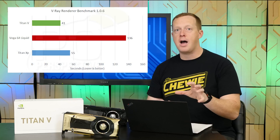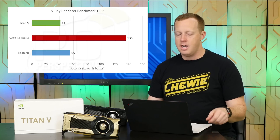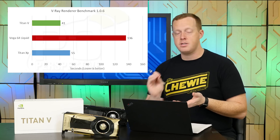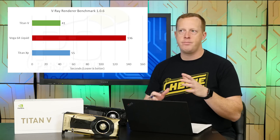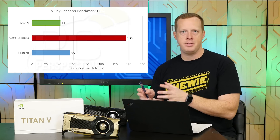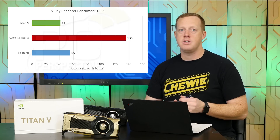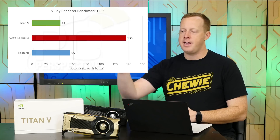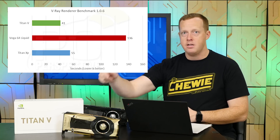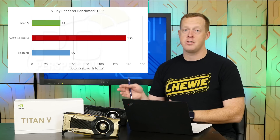V-Ray is a very popular and powerful rendering application used across many industries. It uses CUDA for NVIDIA GPUs and OpenCL for AMD GPUs, and based on the results it looks like it's not as optimized for OpenCL as it is for CUDA. The scores for both NVIDIA parts are significantly faster than the AMD Vega 64. There's about a 34% advantage for the Titan V versus the Titan XP, but the Titan V is 3.3 times faster than the Vega 64 — a huge jump.